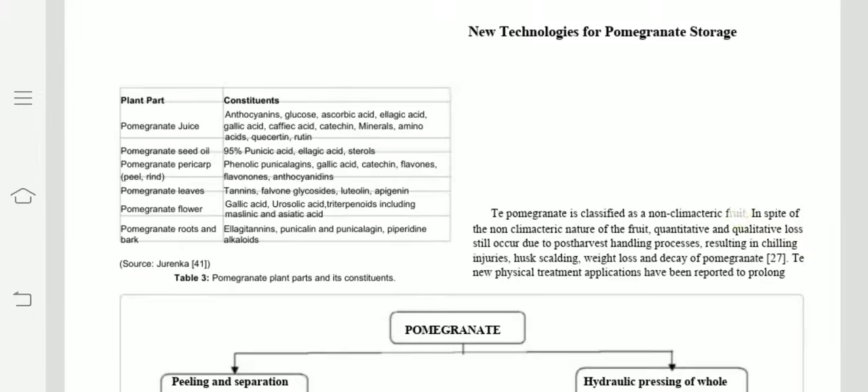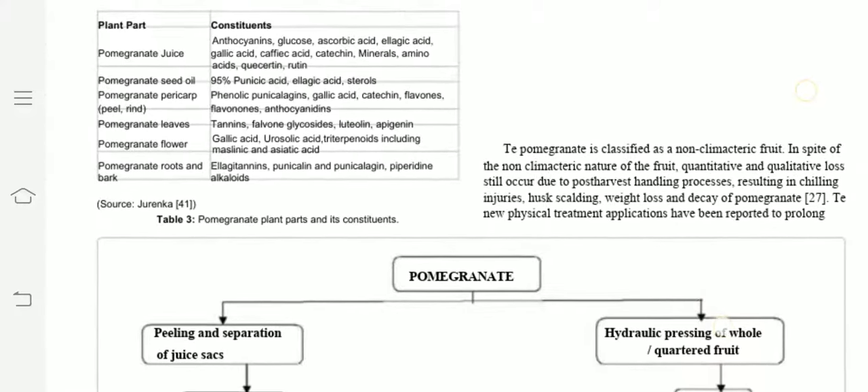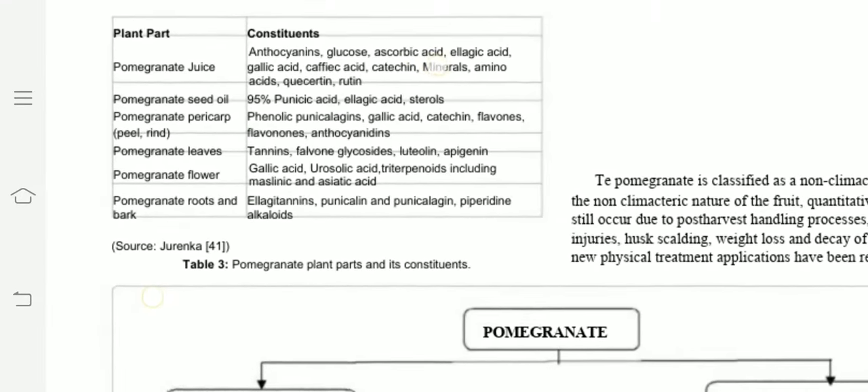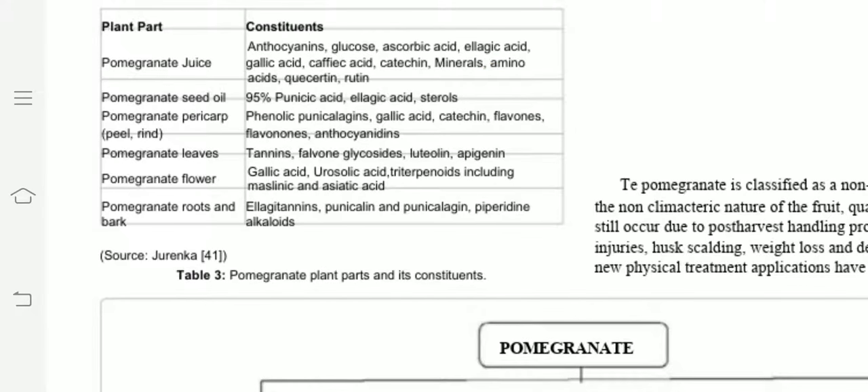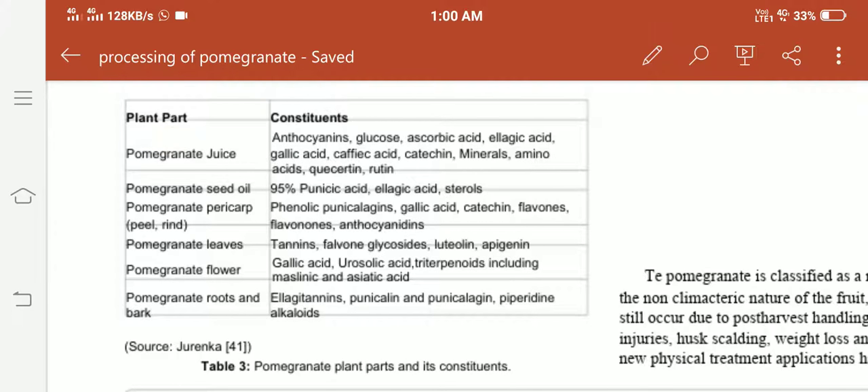This table shows the therapeutic value by plant part. It covers what the juice contains, pomegranate seed oil, the pericarp — meaning the outer covering and rind — pomegranate leaves, flowers, and the roots and bark.